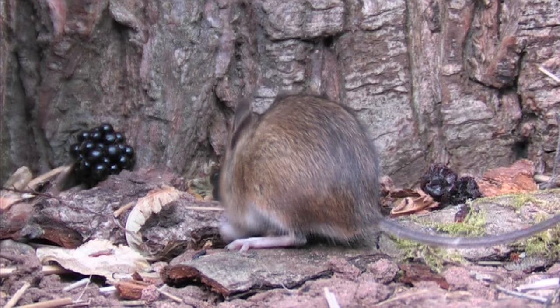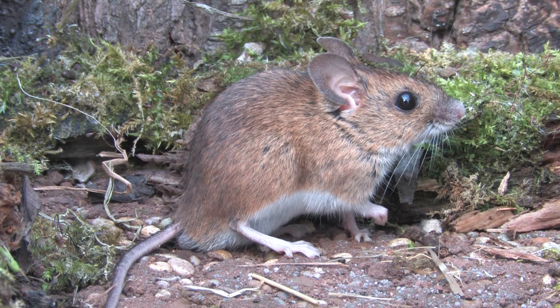Their food sources consist of seeds and grasses, but nuts, fruit, berries, flower buds, insects and fungi will also be eaten.